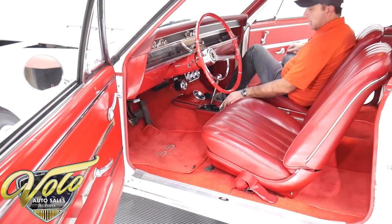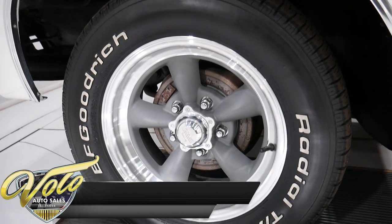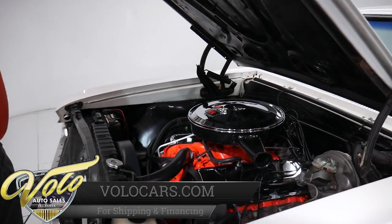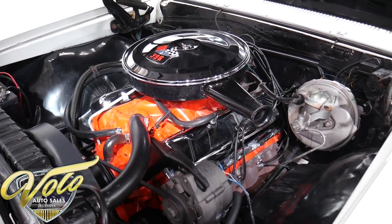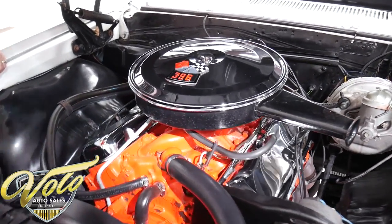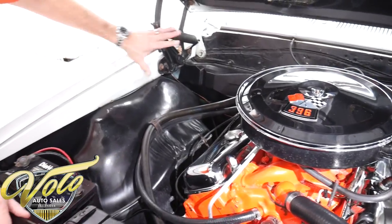I also have the protecto plate — that's in the office, that's the warranty card — and that has the engine, transmission, and rear end codes. It's another form of documentation. So we do have the original VIN number matching 396, 325 horsepower motor. This one's a little unusual because there's a letter H stamped on it. It has a Holley intake and a Holley carburetor, the correct snorkel air cleaner, the correct valve covers and exhaust manifolds and distributor — everything's correct.